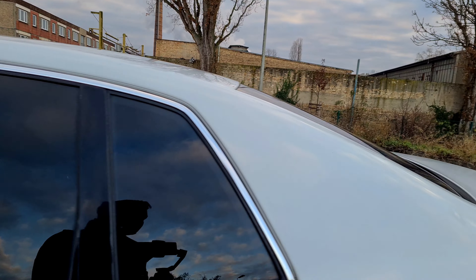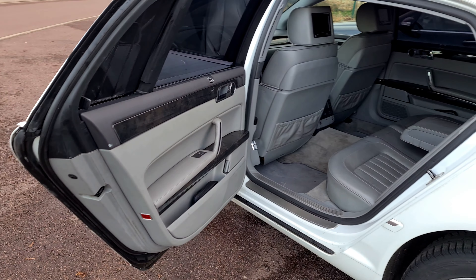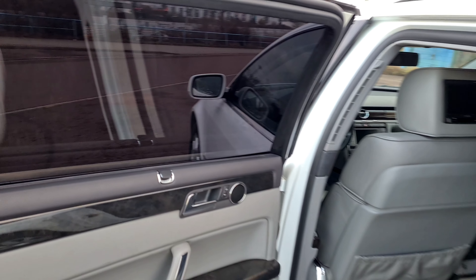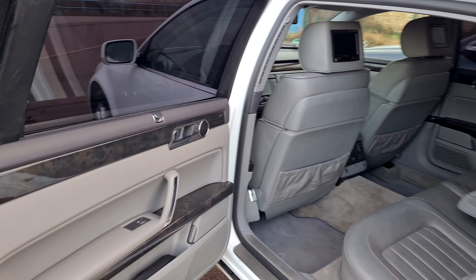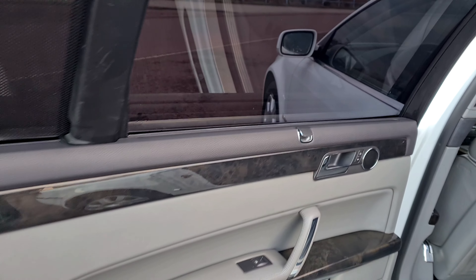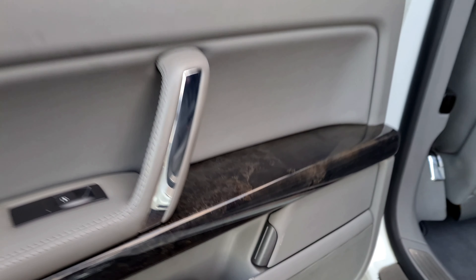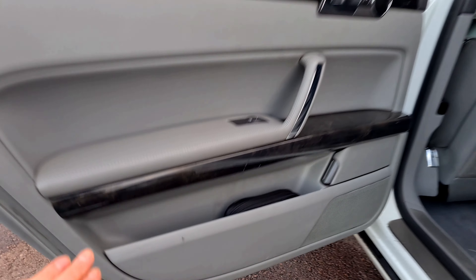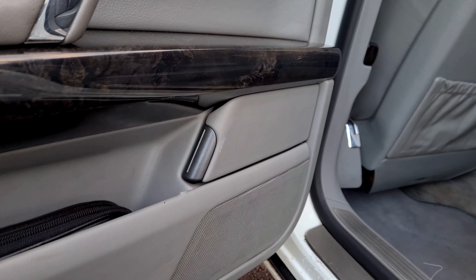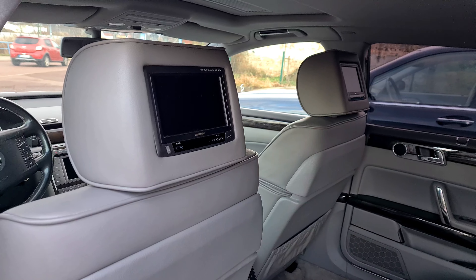Wir gucken hier einfach mal rein und fangen hinten an. Außen weiß, innen schönes Grau – halt auch hier Seitenrollos, alles drinnen. Nachher setze ich mich dann auch mal rein. Diese Leisten gibt es natürlich wie in allen Autos in verschiedenen Farbvariationen. Das hier sieht so ein bisschen wie Marmor aus – erinnert mich von der Farbe her wie Vogelaugenahorn, und ich finde das auch wirklich sehr schön gemacht mit dieser langen Leiste. Hier haben wir dann die Aschenbecher drin, die auch sehr elegant aufgehen.